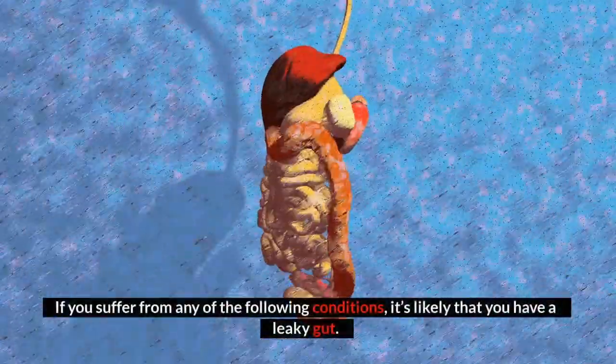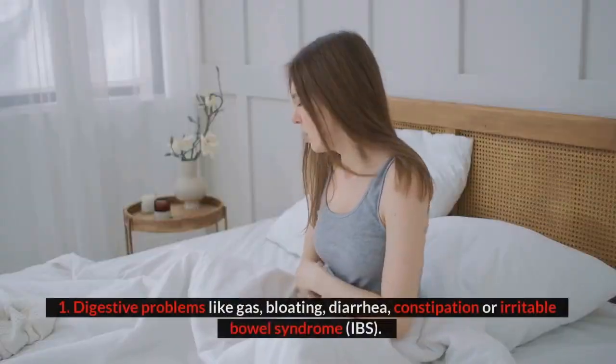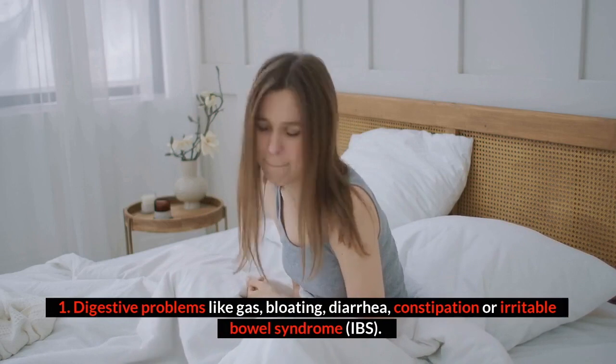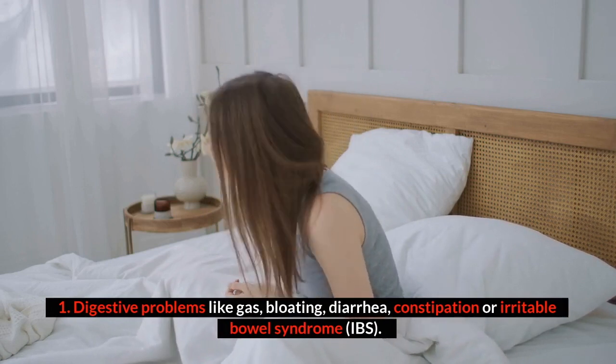Signs you may have a leaky gut: if you suffer from any of the following conditions, it's likely that you have a leaky gut. Number one: digestive problems like gas, bloating, diarrhea, constipation, or irritable bowel syndrome, IBS.